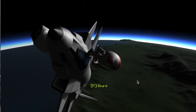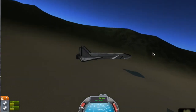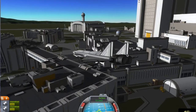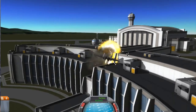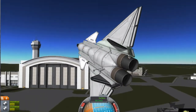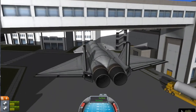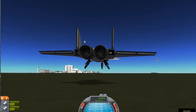Origins of the J-20 came from the J-XX program which started in the late 1990s. A proposal from Chengdu Aircraft Industry Group, designated Project 718, won the PLAAF endorsement following a 2008 competition against a proposal that was reportedly even larger than the J-20. On the 11th of January 2011, the J-20 made its first flight lasting about 15 minutes, with the Chengdu J-10S serving as the chase aircraft. After the successful flight, a ceremony was held by pilot Li Geng, Chief Designer Yang Wei, and General Li Andong, Deputy Director of General Armaments.